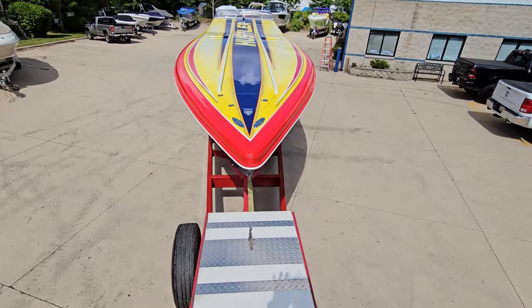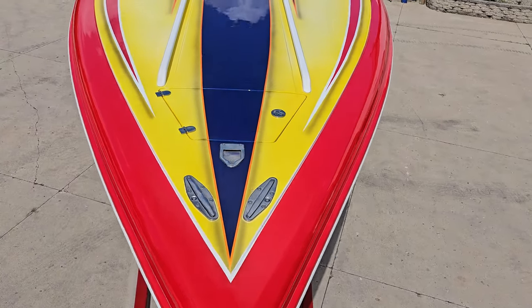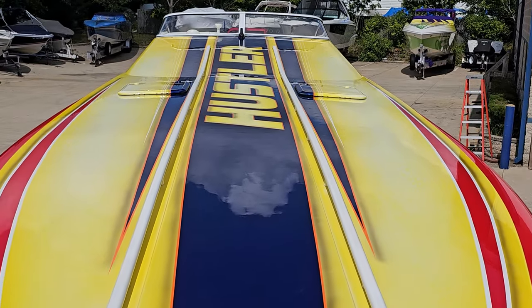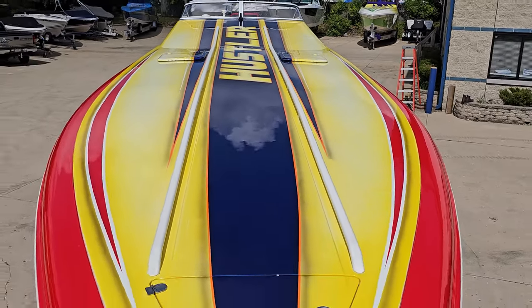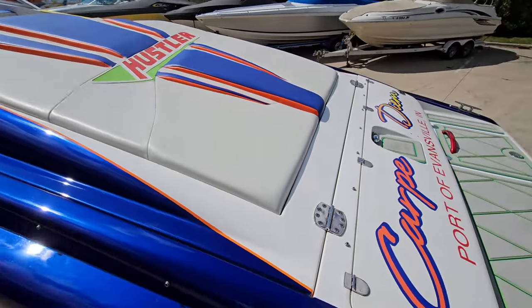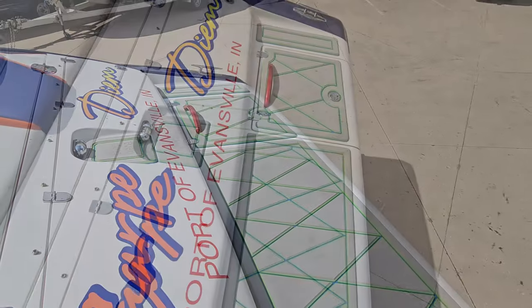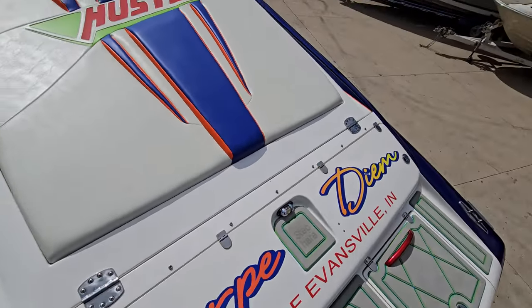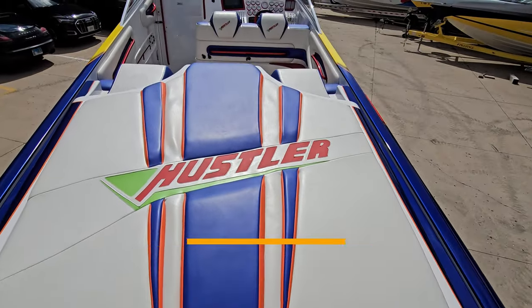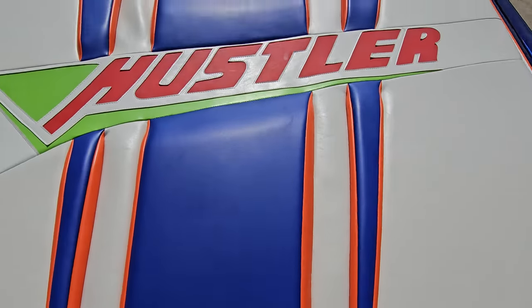Take a look at the bow deck. Got some pop-up cleats up front, along with a flip-up nav light, and anchor storage. Interior is fresh, has been updated — got custom non-slip and a beautiful sun pad. Take a close-up look at the stitching — all very nice.